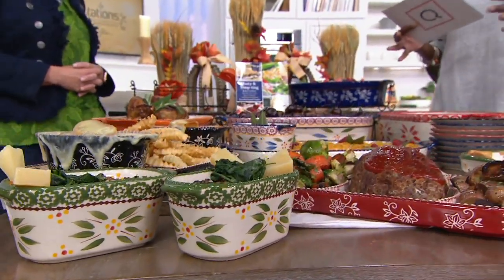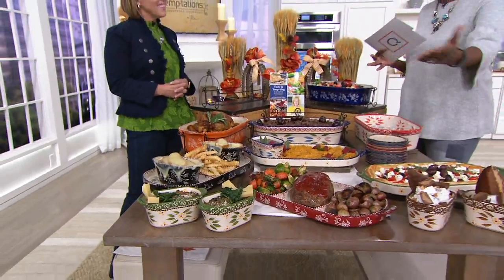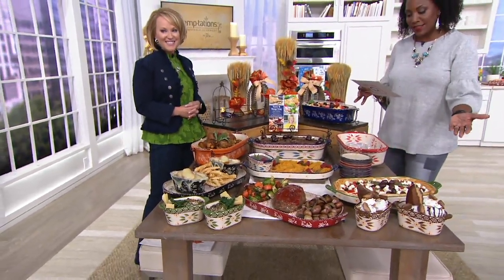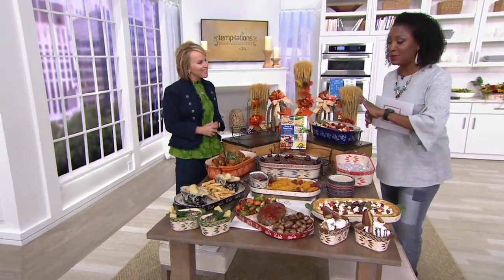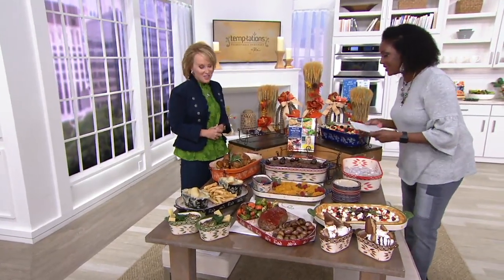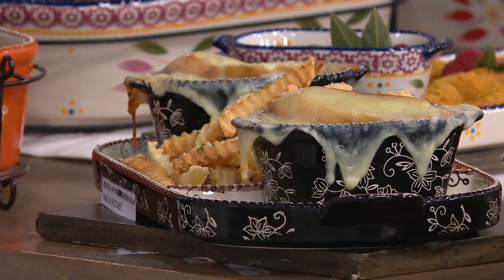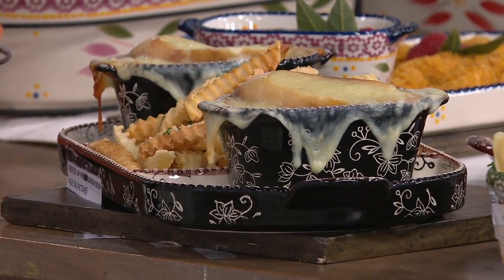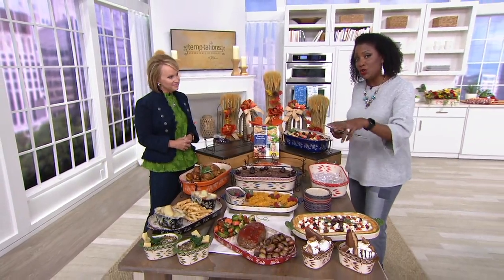Temptations is here to talk about a special value — the six piece baker set, which includes multiple sizes.